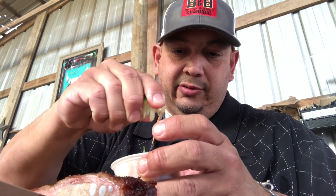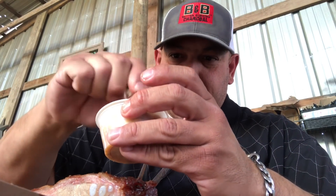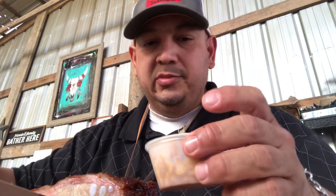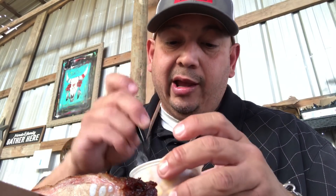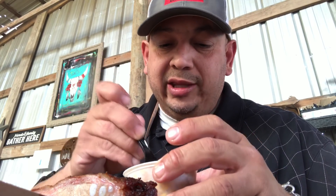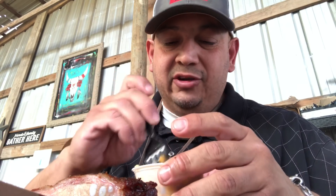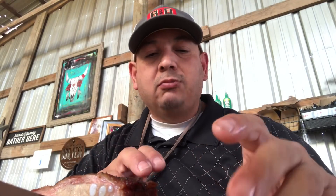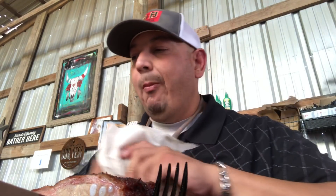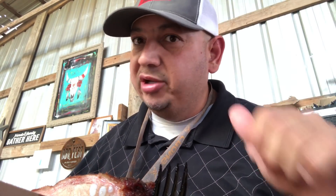The smoked corn comes with a crema and a lime wedge. I'm going to squeeze that right over the top — there's some cilantro on it too. I think it's going to be good. I've never tried this; all the times I've been here, this is one thing I've never tried. Let's give it a shot. It's a different side than what you're used to seeing, but it's really good.